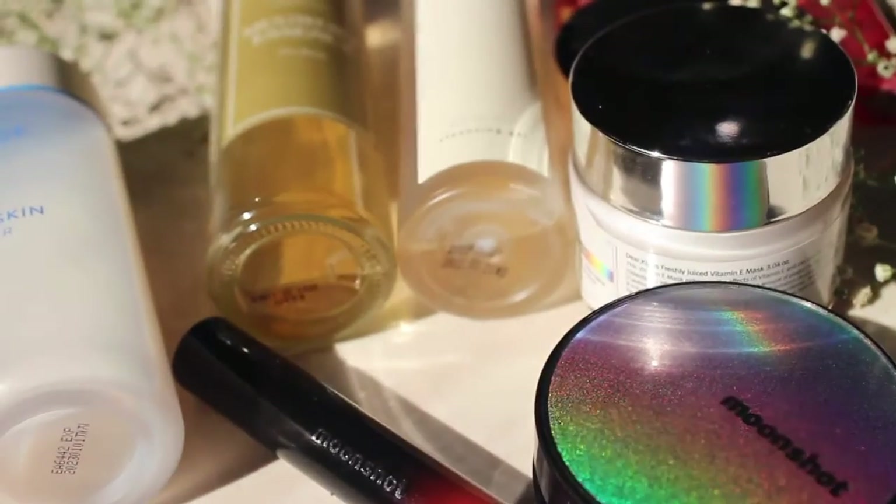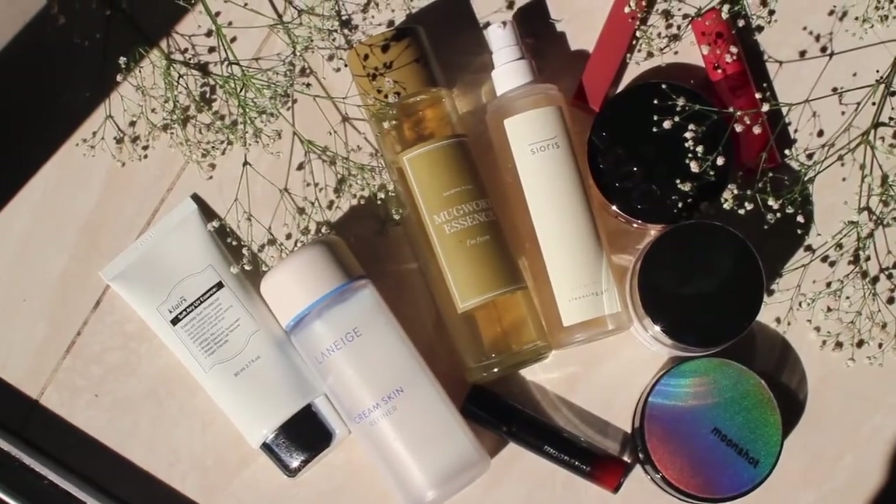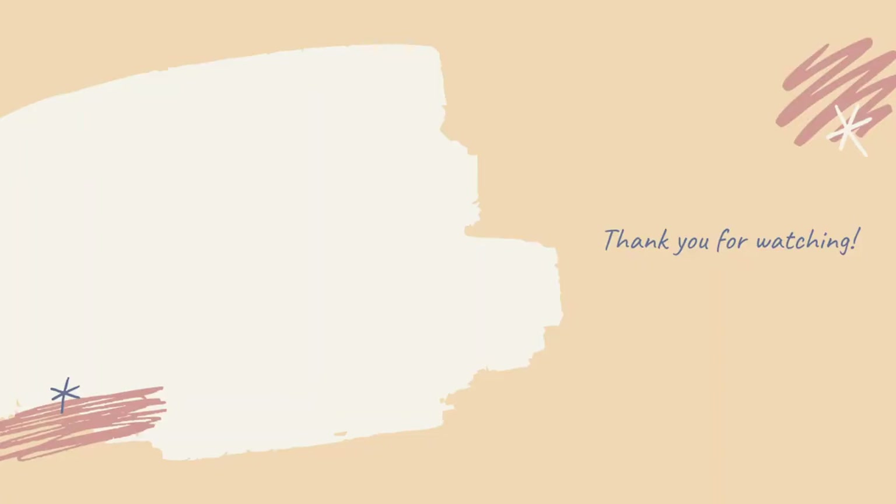That was pretty much it for my 2020 favorites so far. If you have any more questions, feel free to ask them below — I will answer them. I'll see you in the next one. Bye!